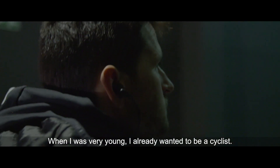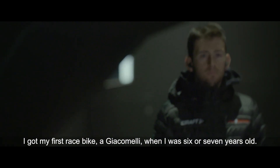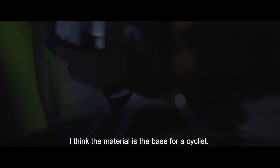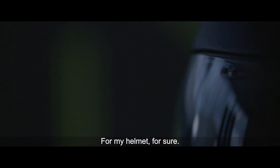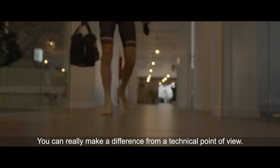Since I was very young I wanted to be a cyclist already. I bought my first race bike when I was six or seven years old. My name is Tijs Benoit and I'm a professional rider for Team Sunweb. I think material is a base for a cyclist — it's not like Formula One, but it's still a technical sport. For my helmet, for sure the TT is the race where you can win with one second or you can lose with one second, and that's where you can really make a difference on the technical side.